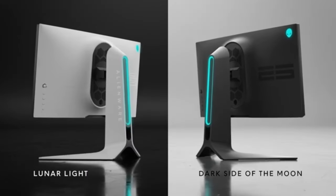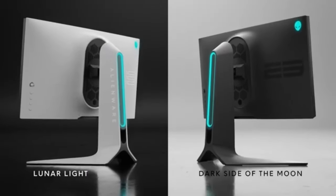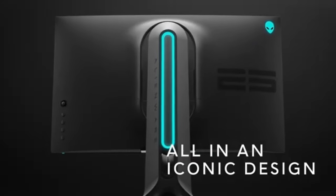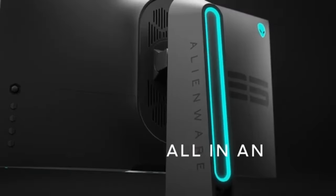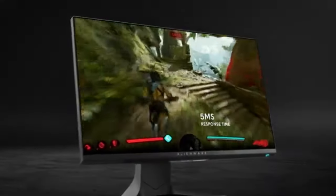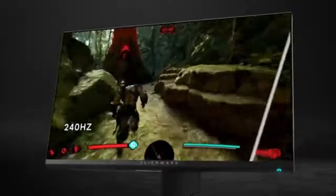When it comes to connectivity, the AW2521H doesn't cut any corners. It is compatible with a variety of gaming environments and has many interfaces, such as HDMI and DisplayPort, making it an adaptable option for players with different tastes.